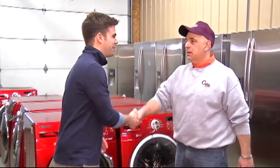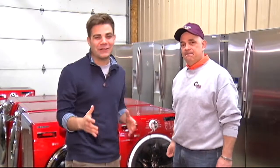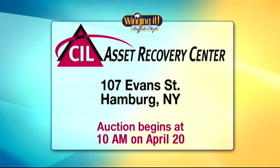Thank you so much for having us, Brian. If you are looking for a deal, the first place to stop is CIL Asset Recovery and their auction happening this weekend. The auction will take place this Saturday at CIL Asset Recovery on Evans Street in Hamburg, and will go from 10 a.m. to 5 p.m. If you want a great deal, head over there on Saturday.